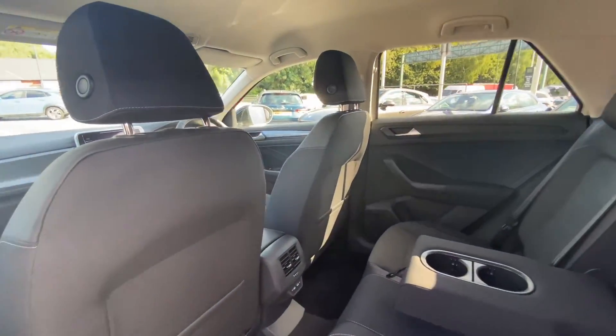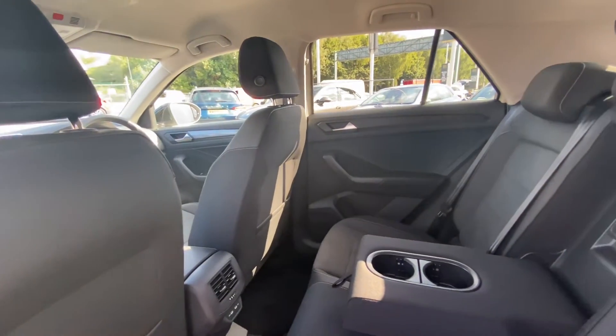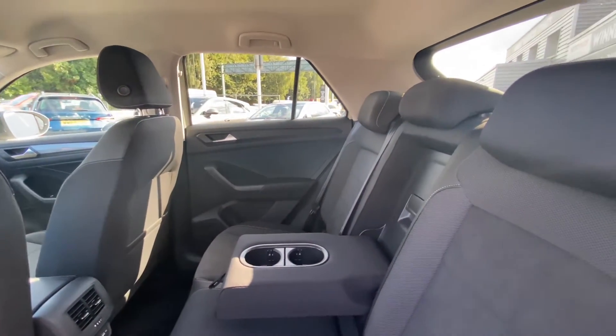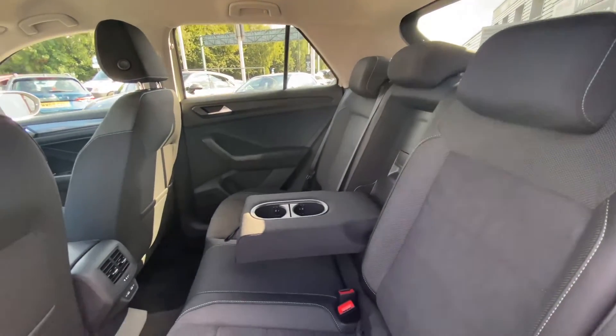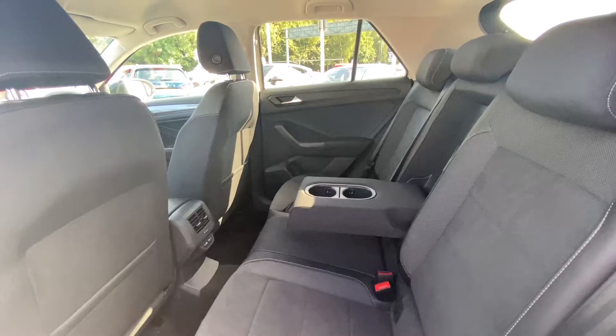Following on, we can see the T-Roc has some really nice interior. The titanium black and anthracite upholstery really makes the car look very stylish. We also have the cup holders and ISOFIX points at the back there, which makes this car perfect for a family.